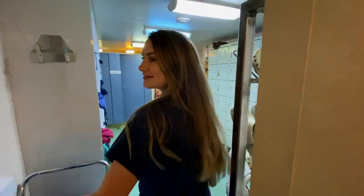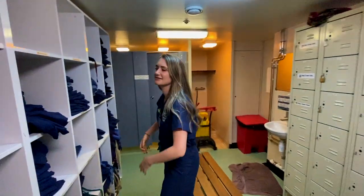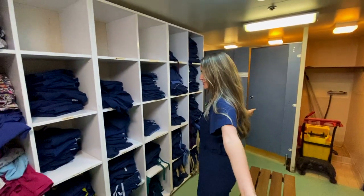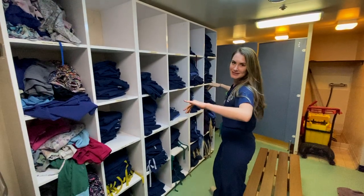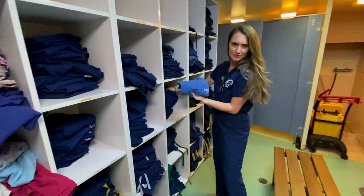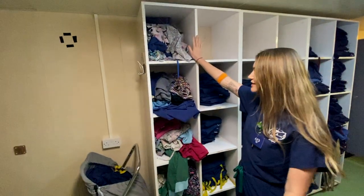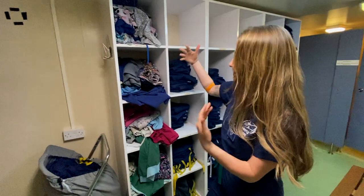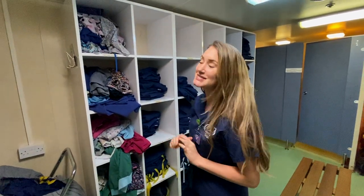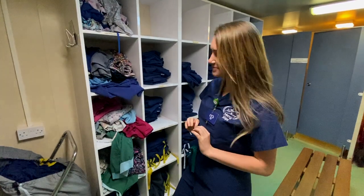We are now in the official scrub room. Look, we have a plethora of options to choose from. Most are navy blue, and then they also have these light blue ones — the rare light ones. And then these are funky scrubs. They're a little in short supply today because everybody's wearing them, but you can sneak in earlier during the week and kind of hoard them if you have a favorite.